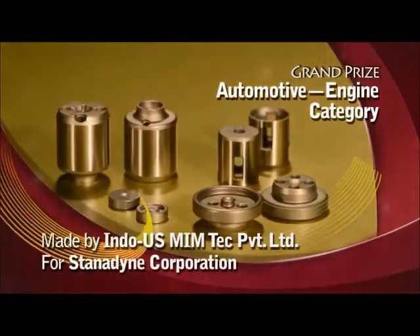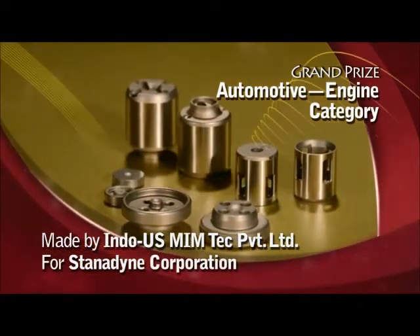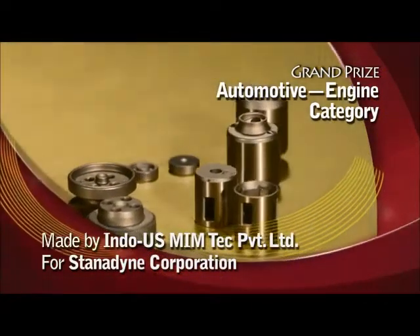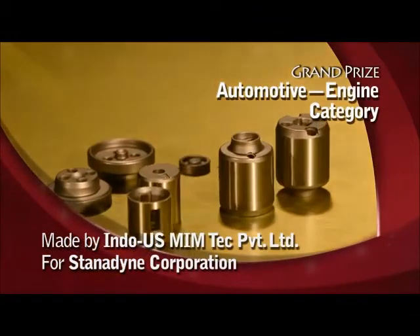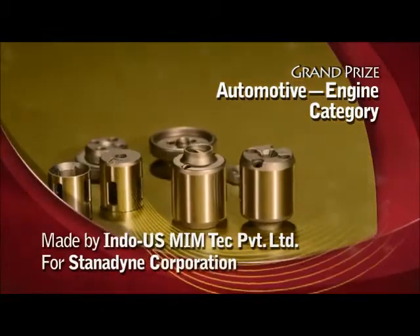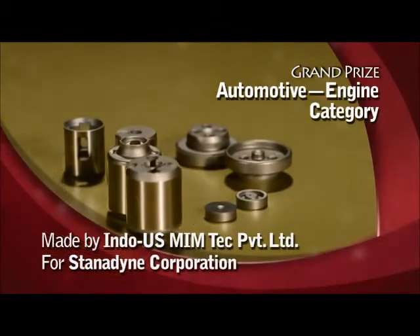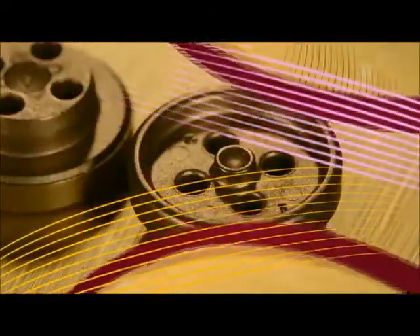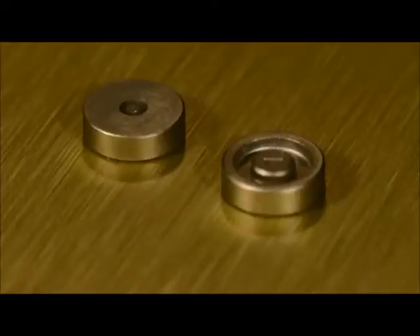Indo-U.S. Memtech Private Limited India has earned the grand prize in the automotive engine category for four MIM parts: Blank Discharge Check, Stop Discharge Check Valve, Valve Discharge Check, and CRV Spring Seat, that go into a device that controls fuel flow in gasoline direct injection (GDI) pumps made for Stanadyne Corporation. Three of the parts are made of 440C stainless steel, while the fourth is made of 17-4 PH.